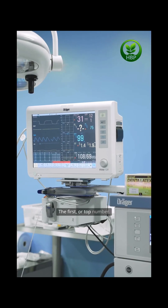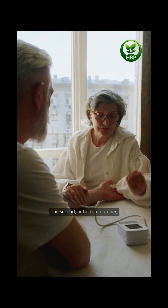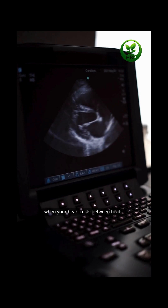The first, or top number, is called systolic pressure. It represents the pressure in your arteries when your heart beats. The second, or bottom number, is called diastolic pressure. That's the pressure in your arteries when your heart rests between beats.